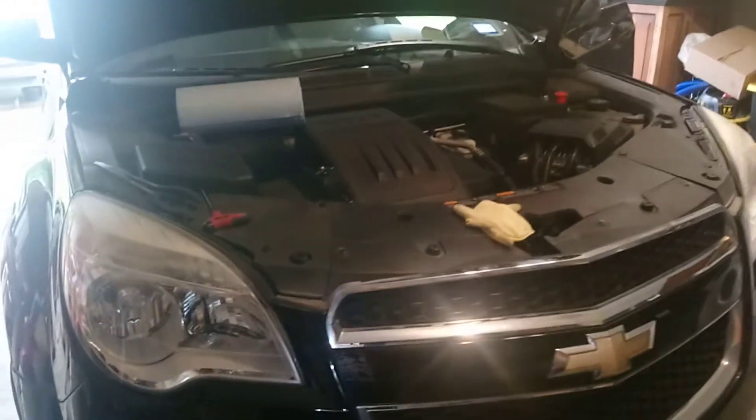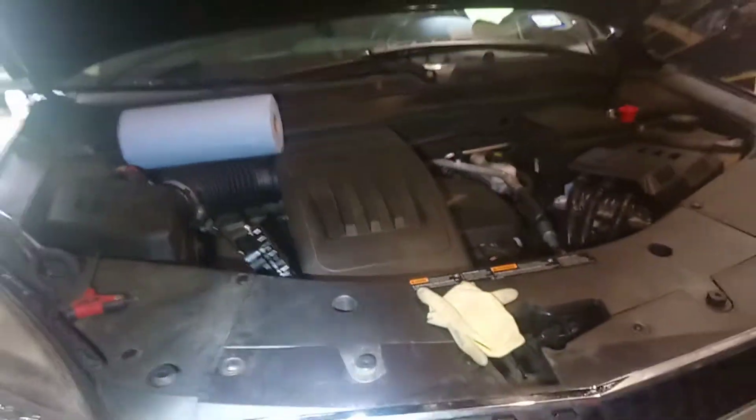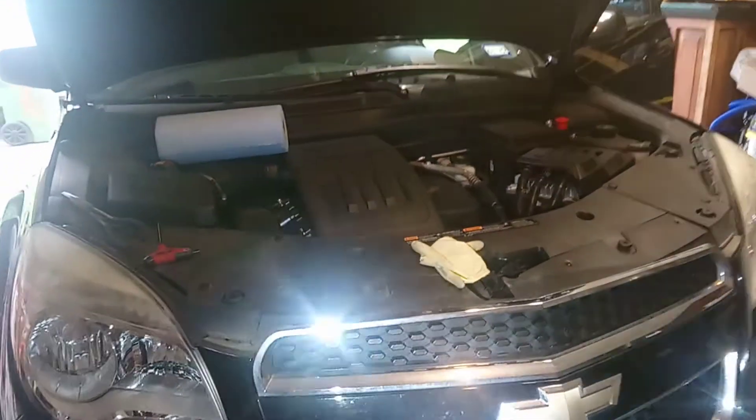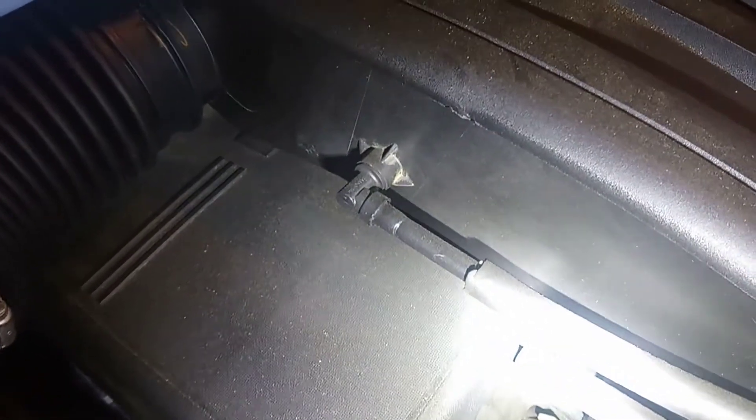Hello everybody, this is a quick video from the ABO Mechanic. This is a 2013 Chevy Equinox — they tend to have an issue with the PCV valve failing. So we went ahead and added a catch can to the PCV system.